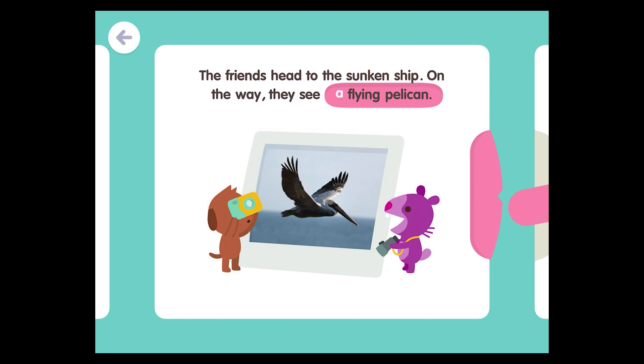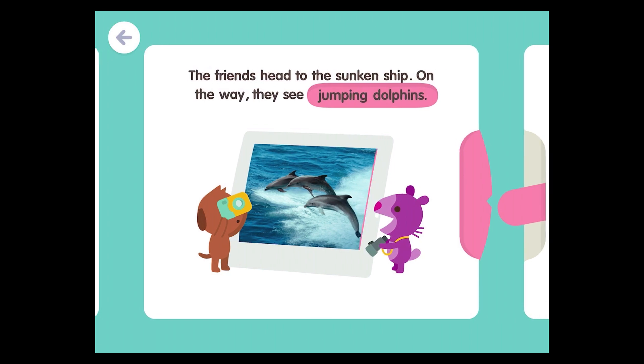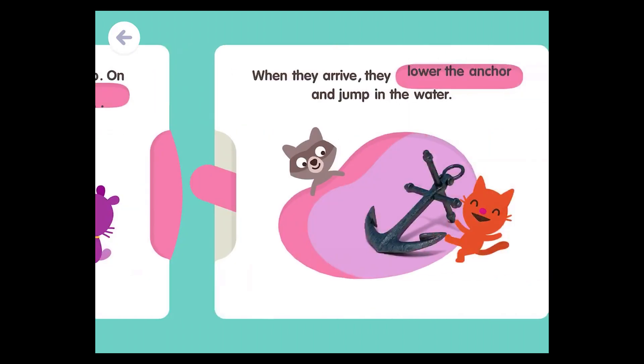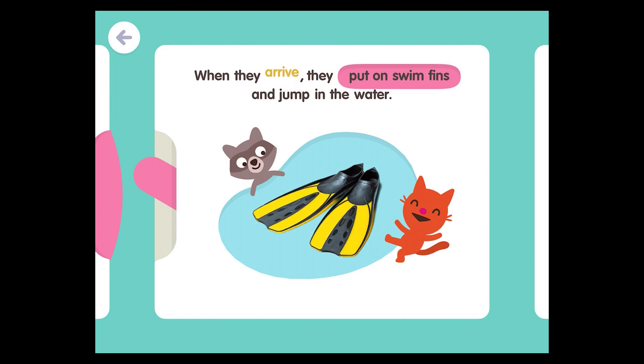On the way, they see a flying pelican. On the way, they see jumping dolphins. On the way, they see a big cargo ship. When they arrive, they lower the anchor and jump in the water. When they arrive, they put on swim fins and jump in the water.